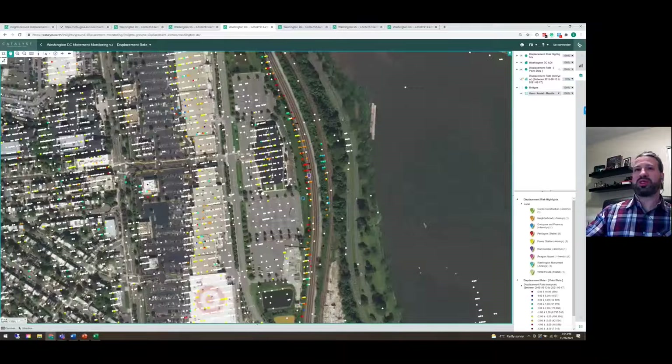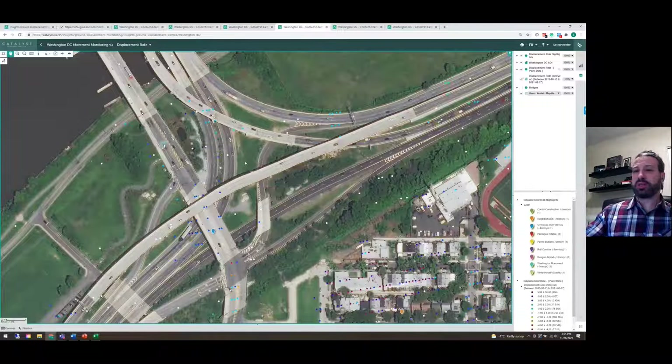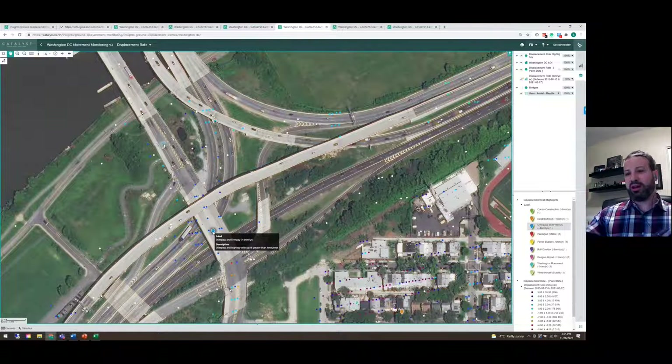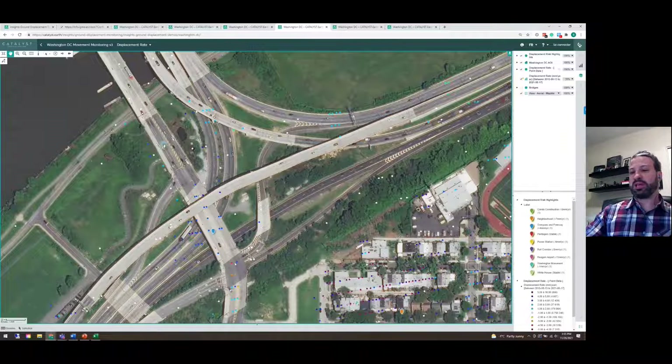Going over to another area, we're looking at a different type of displacement — the opposite — ground uplift or ground swelling where the ground is actually rising in elevation. Around this highway interchange, we have ground displacement being measured as high as four millimeters per year. This could be natural swell, but it could also be unnatural swell due to factors such as shrink swell and other geological or geohazardous phenomena. This can put these bridges at risk of damage and failure, warranting further investigation.